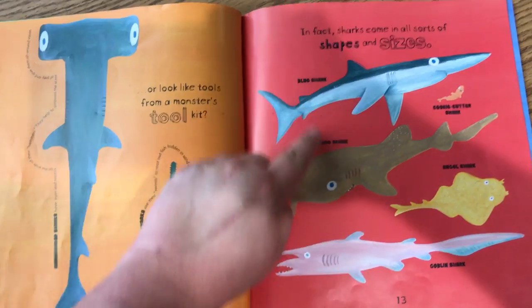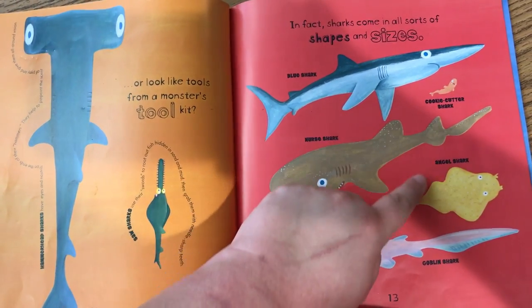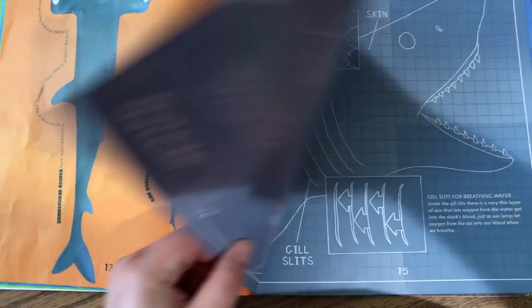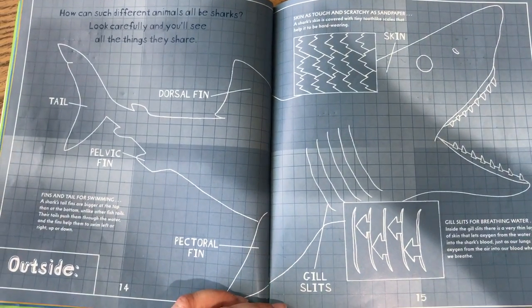Blue shark, nurse shark, goblin shark, cookie cutter shark, angel shark. How can such different animals all be sharks?